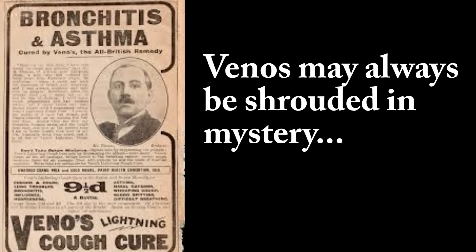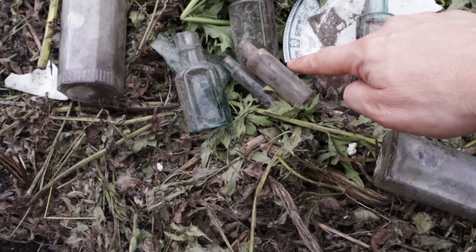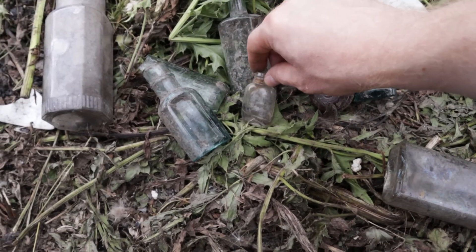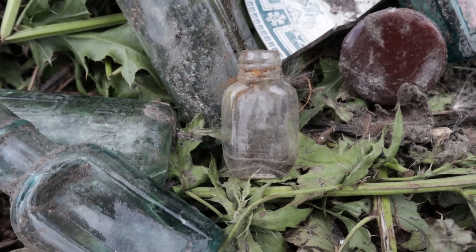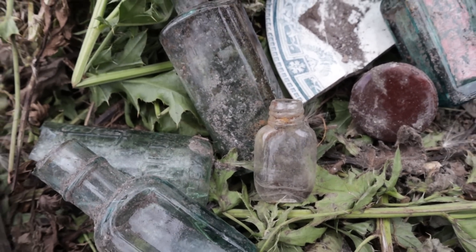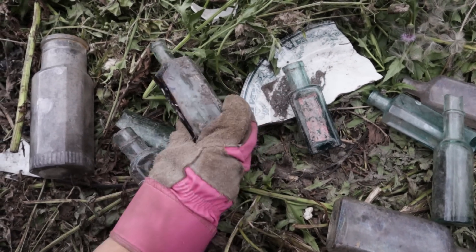So we're going to take the Veno's and the two little bottles. There's rainwater in the tiny bottles - it's been raining a lot which has really helped the flies and nettles grow. The flies are irritating today. Okay, let's get moving.